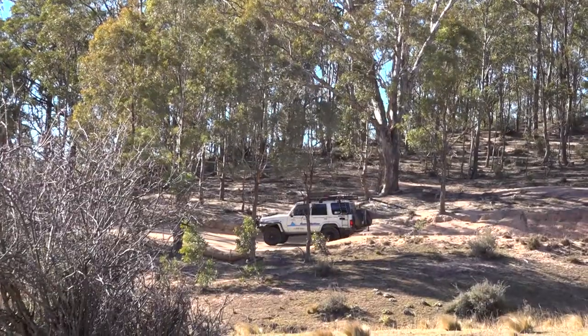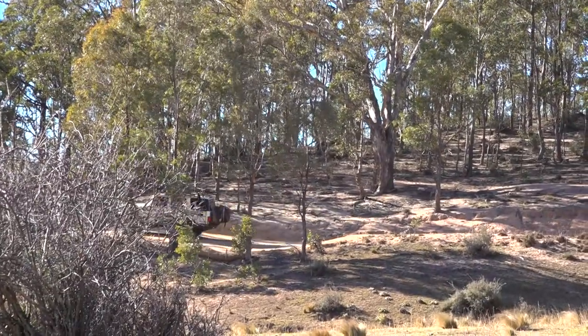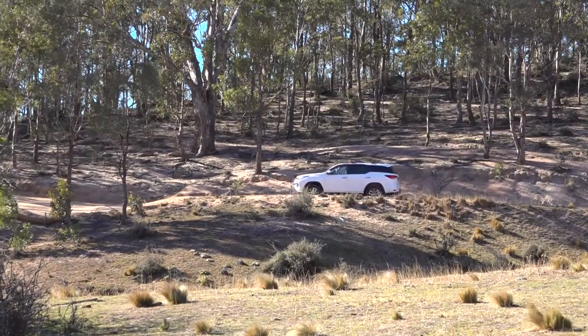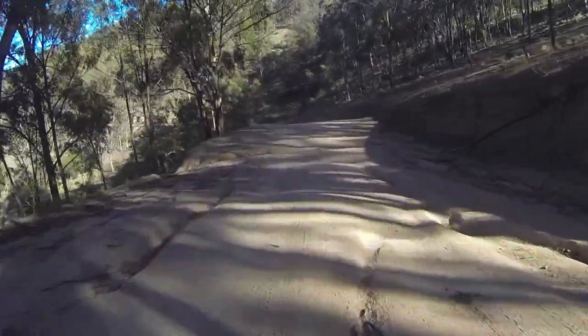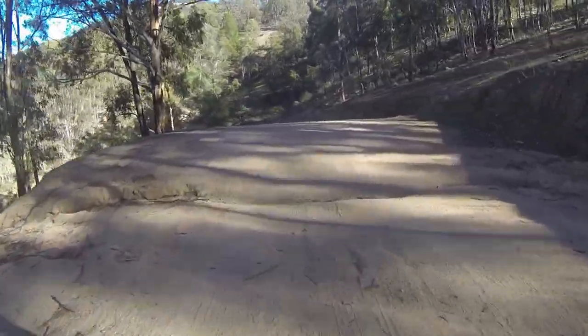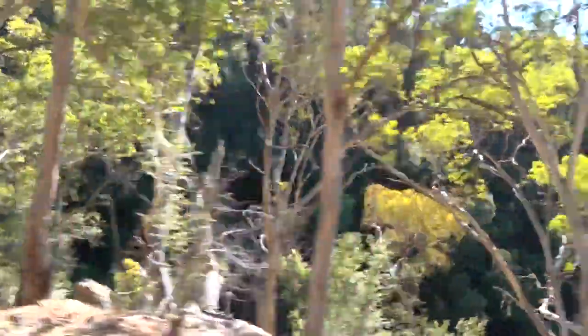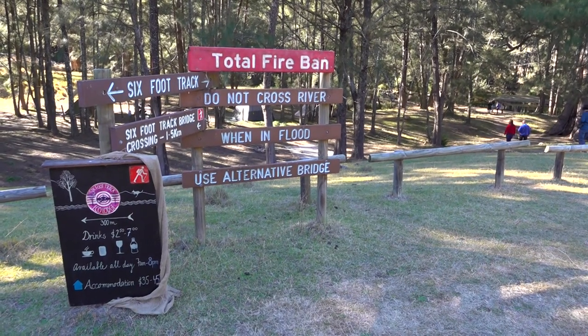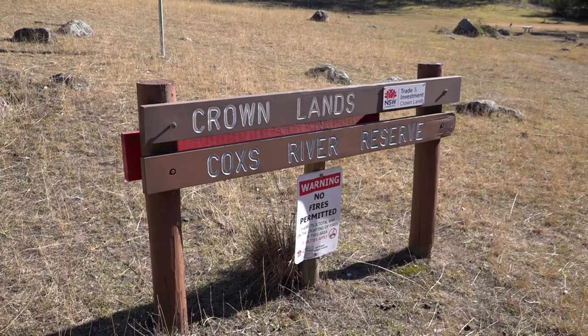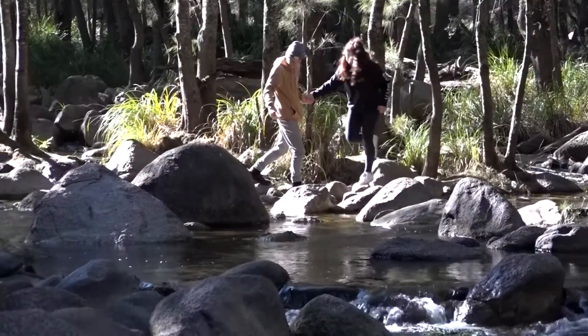We were now travelling on a section of what is known as Six Foot Track. It was put in as a bridle track in the late 1800s, and was made six foot wide to accommodate coaches travelling from Katoomba to the Jenolan Caves. The track soon came to an open area named the Cox's River Reserve, which is also a campground.